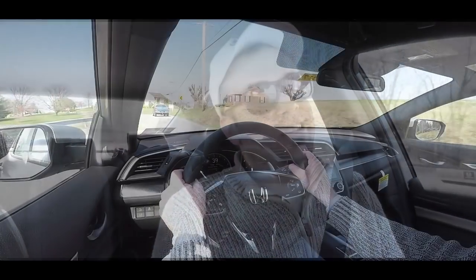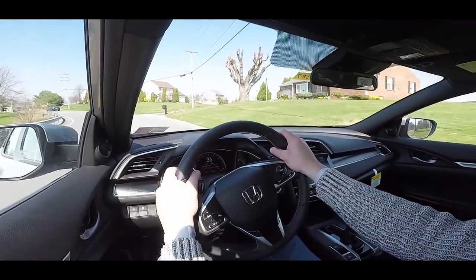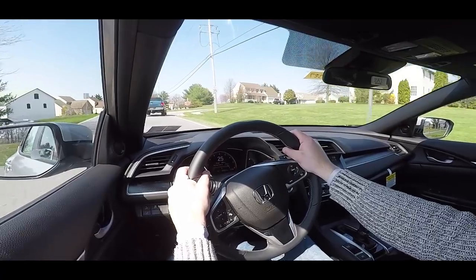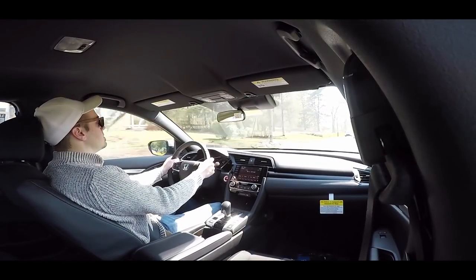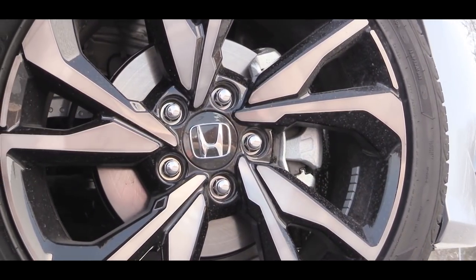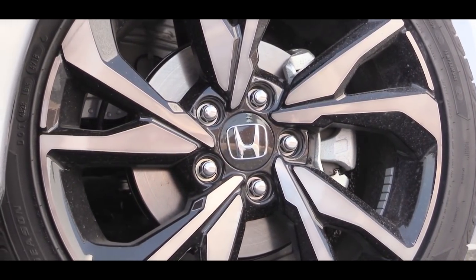It's not bad — the CVT is kind of meh. If you want more driving enjoyment, go with the six-speed manual; Honda has historically been known for having some of the nicest manuals out there. The Civic is a bit slow but shouldn't have any issues merging onto the highway — it's just definitely not the fastest car out there. Braking is equally important, so let's touch on that next.